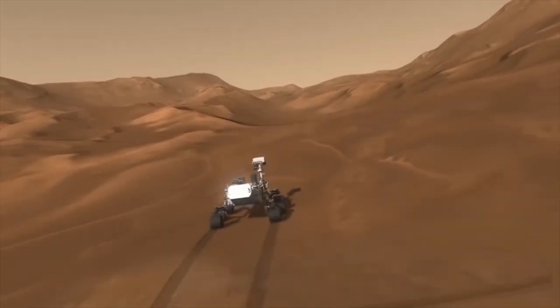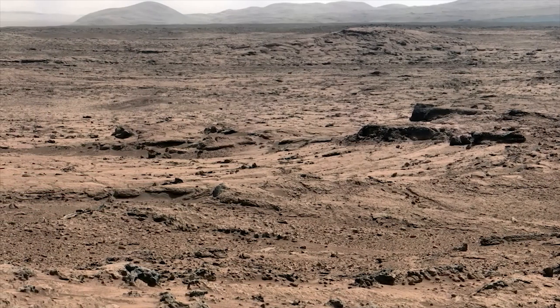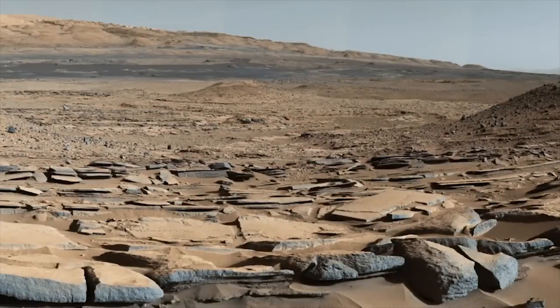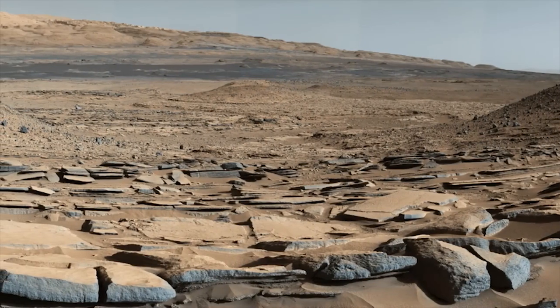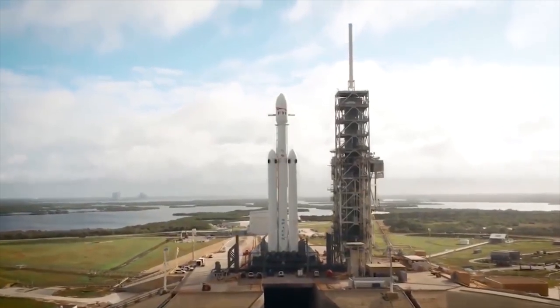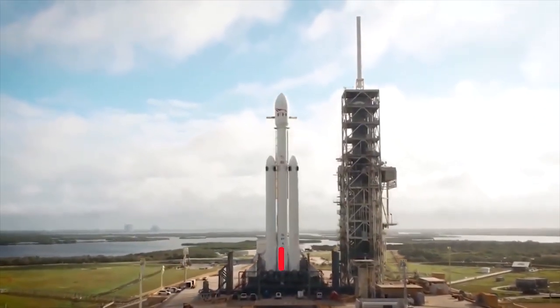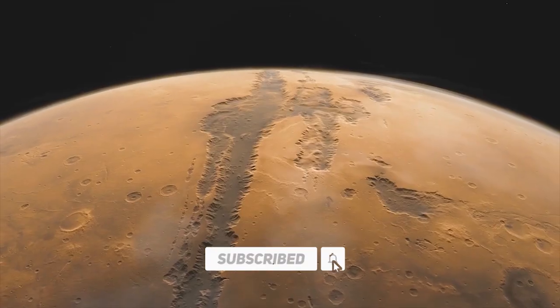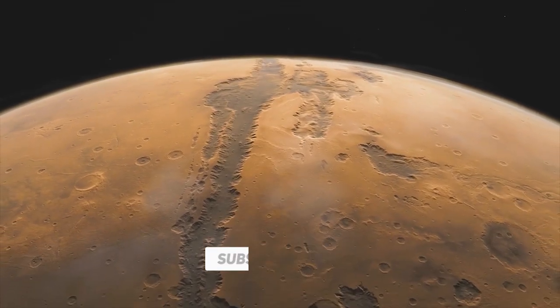Additionally, the discovery of microorganisms in the subglacial lakes on Mars could provide valuable insights for protecting future colonists from the planet's harsh climate. The combined efforts of SpaceX and NASA, along with ongoing scientific research and technological advancements, bring us closer to the day when humans might walk on the surface of Mars and establish a sustainable presence on the Red Planet.